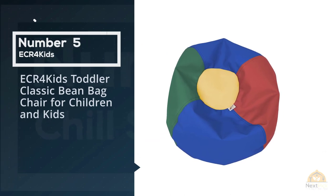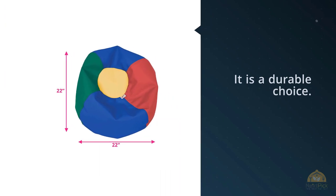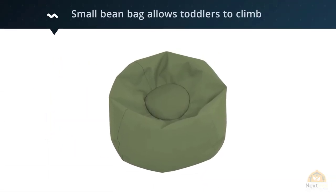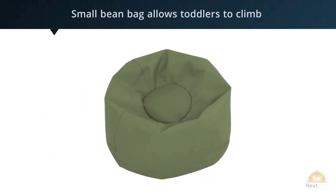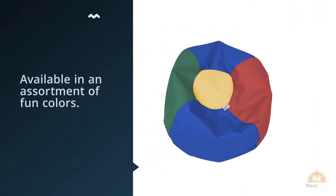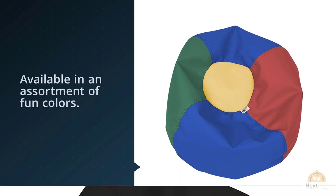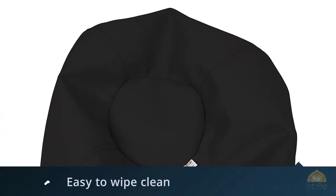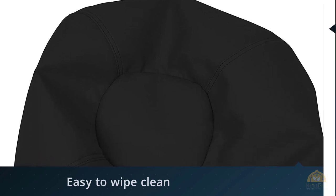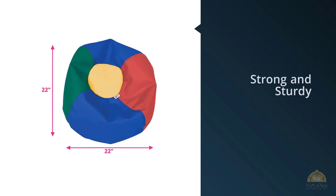Number five: ECR for Kids toddler classic beanbag chair for children and kids. Tiny tots love having a special seat of their own, and this beanbag is a durable choice. With a 22-inch diameter, toddlers can climb, sit, and play on it. Available in assorted fun colors, it features double-stitching seams and double zippers to keep tiny beads away from little fingers. The leather-like PU cover is easy to wipe clean and resists spills and stains. For more details, click the link in the description.